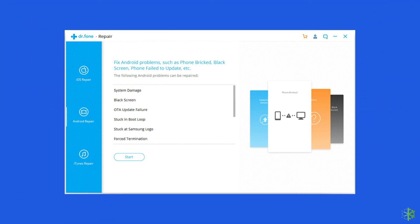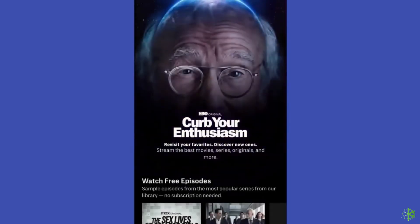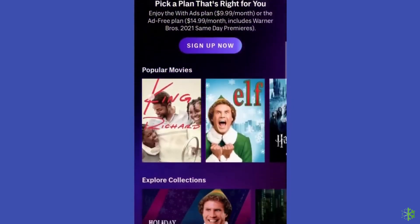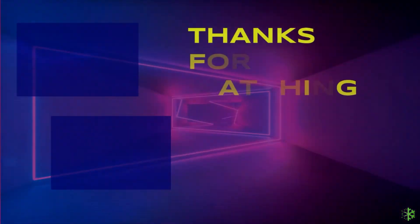Besides these solutions, there are several more ways to get rid of this issue. So if you are still struggling with the HBO Max crashing issue, check out our guide with a list of complete solutions — the link to the article is mentioned in the description box below. That's it for this video. I hope the given fixes helped you in resolving this problem. If you have any queries or suggestions, feel free to share them in the comment section. Don't forget to give a like to this video, share it, and subscribe to our channel. Thanks for watching.